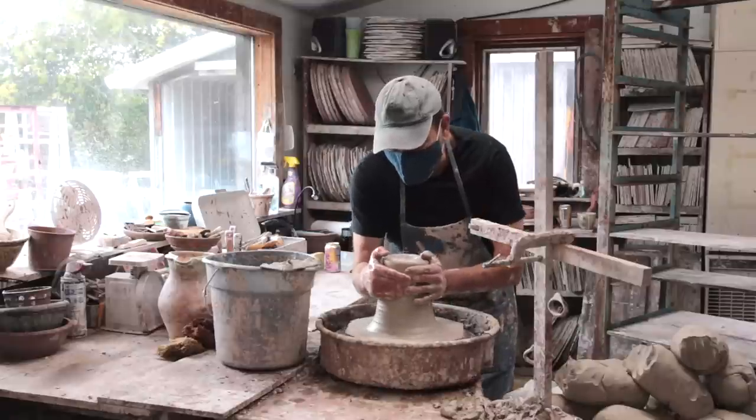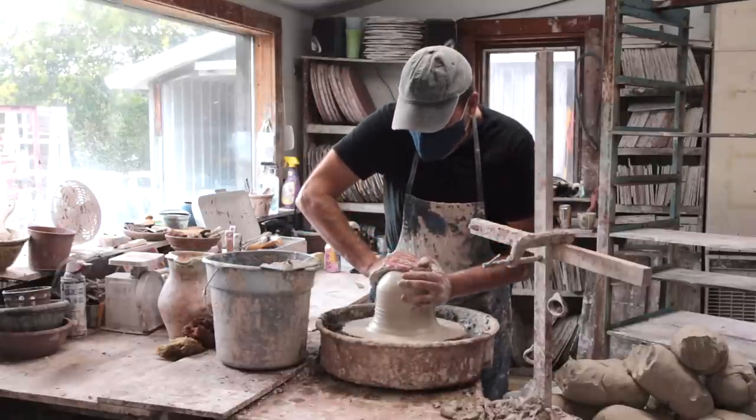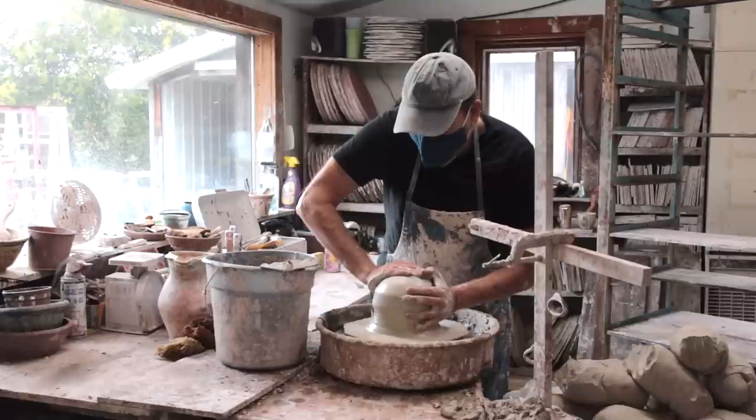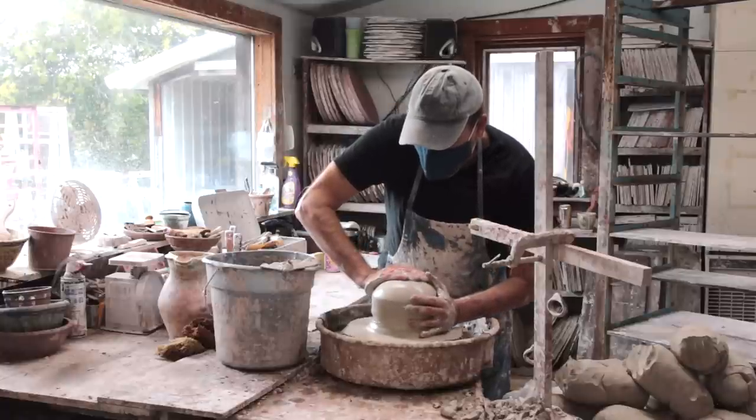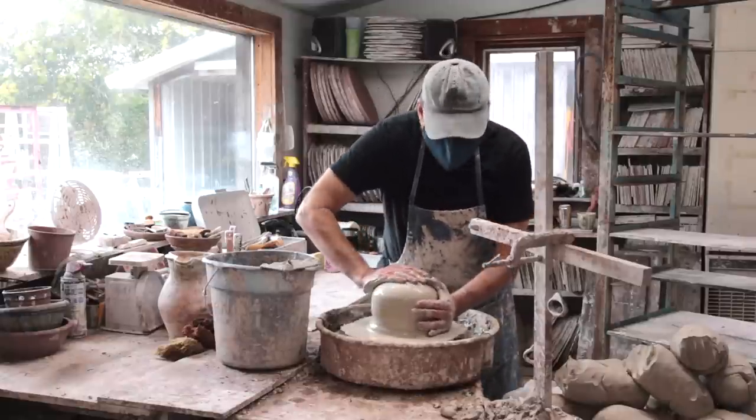Yeah, I call it a medieval urn. It's not really based on any specific pot from the medieval era, but it kind of reminds me of some of those pieces that have sort of that beaded texture.